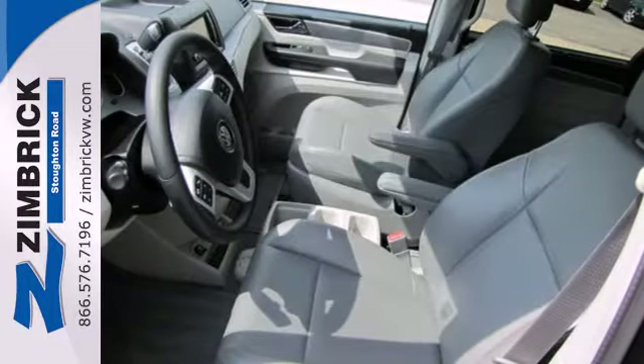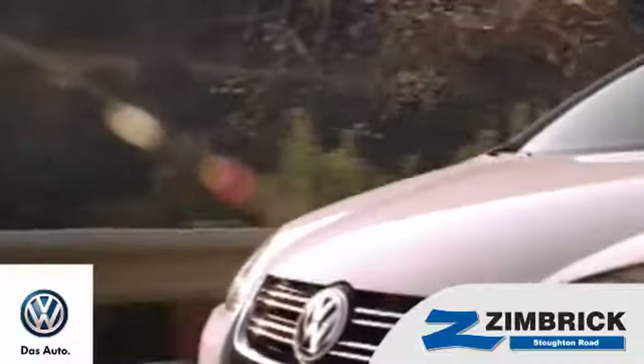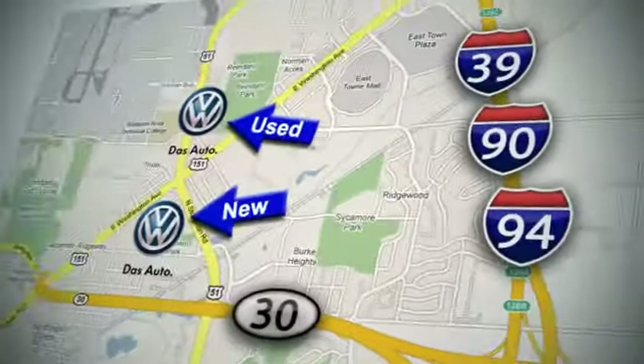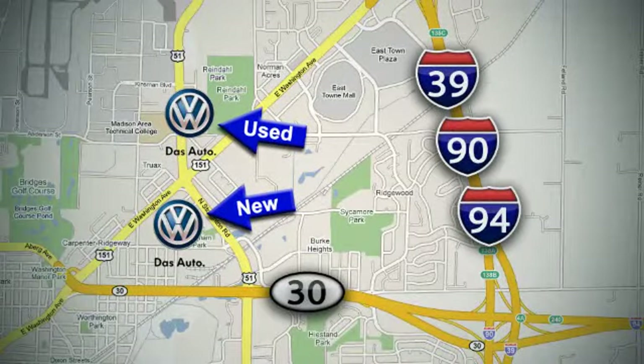See all the room available to you in this spacious minivan today. We are Wisconsin's only generation best VW dealer. Find out why by shopping with us today. Visit our used car lot at 1707 North Stoughton Road or our new car lot at 1430 North Stoughton Road.